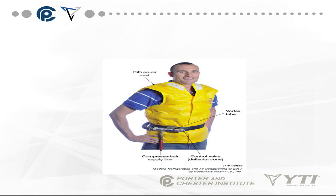These systems are also used in cooling vests, with compressed air lines, a control valve, and a vortex tube — functioning like a cooling jacket.